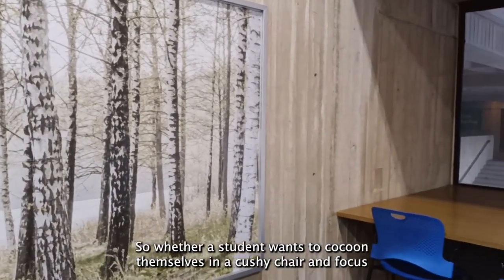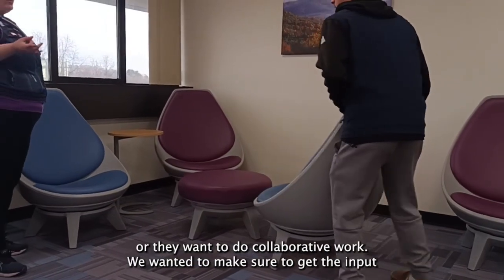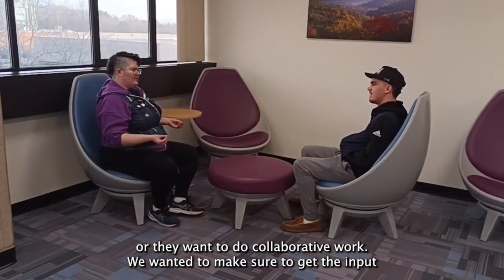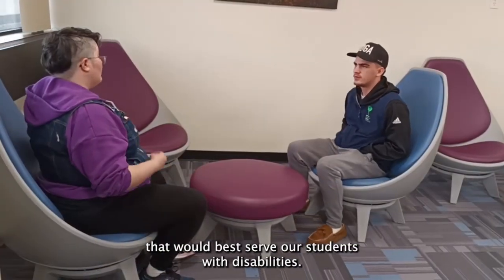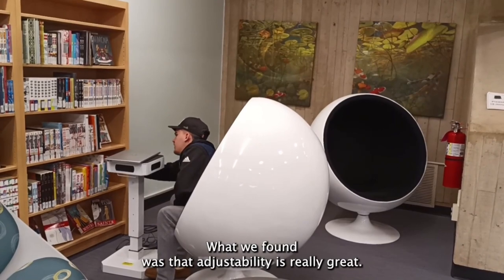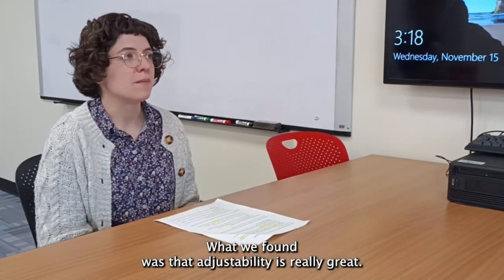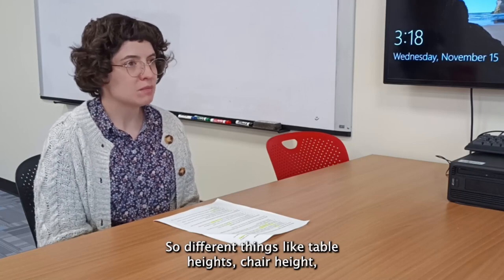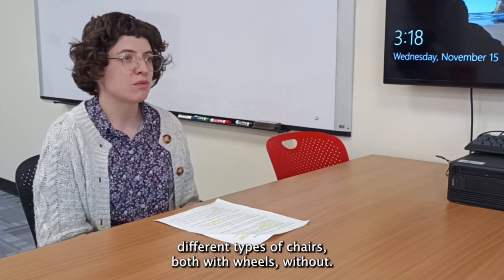Whether a student wants to cocoon themselves in a cushy chair and focus or they want to do collaborative work, we wanted to make sure to get the input that would best serve our students with disabilities. What we found was that adjustability is really great — so different things like table heights, chair heights, and different types of chairs both with wheels and without.